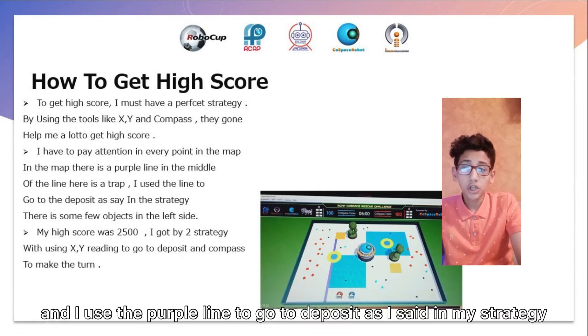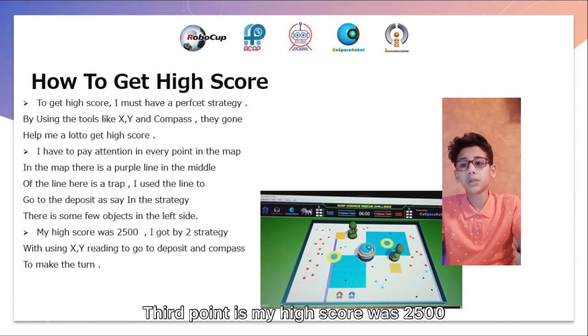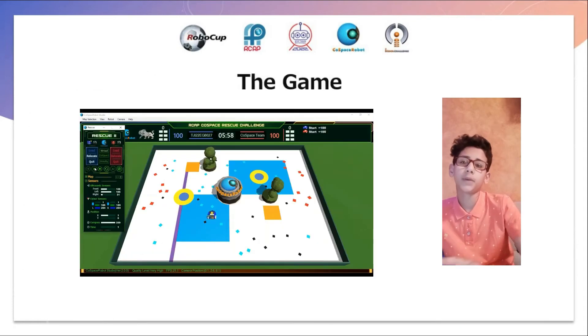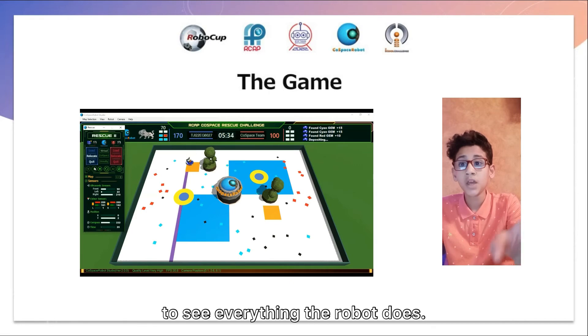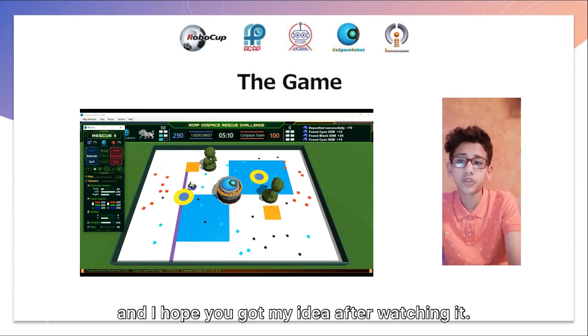In my strategy, there are some few objects — not a lot — on the left, on the right, and on the left line. Third point: my high score was 2500. I got 2500 by using two strategies, using X, Y, and deposit — X, Y reading to deposit — and the compass to make the turns. There is a video of the game, two and a half to three minutes, to see everything the robot does. I hope you got my idea after watching it.